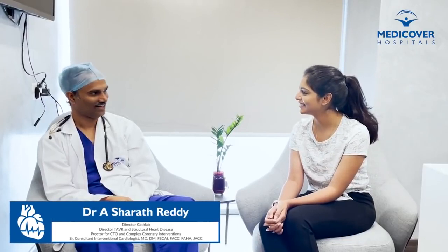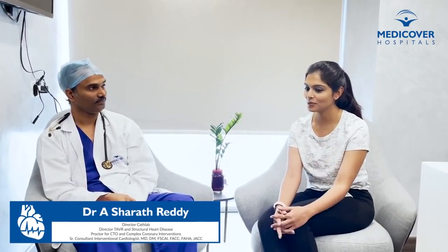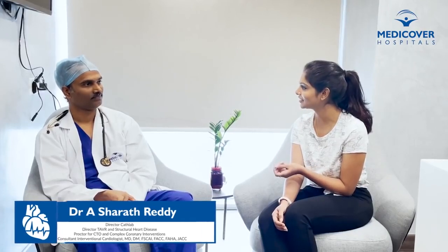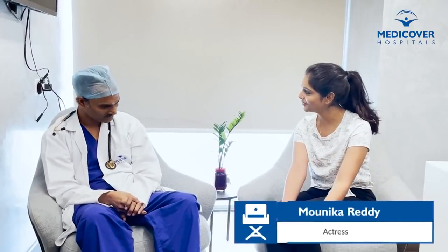Hello, I am a Cardiologist at MediCover Hospital. Hi sir, how are you? So I heard that you have been doing anesthesia with open heart surgery, and I would like to bring awareness about that surgery. Can you tell us how?